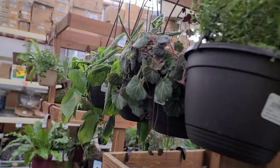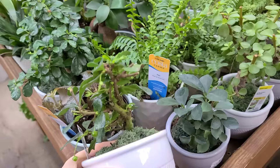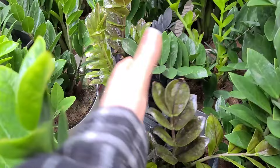Some Heartleaf philodendron, some sad maranta over here that needs a little bit of love — some water, a good soak. There are some cute little bonsais if you're into that. I know somebody asked why I never show the bonsais — it's because I just forget that anybody cares. Some ficus. These ZZs are really nice and healthy-looking. They've got some Ravens hiding in here.